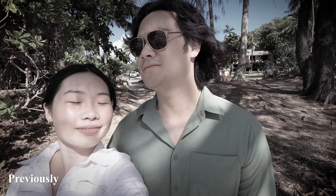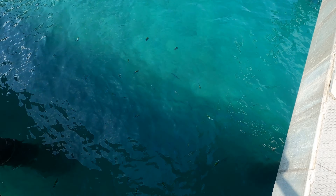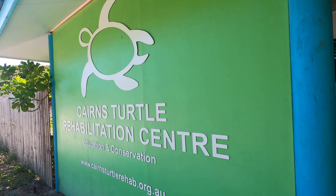We made it to the beach. After all that, here we are at last. Today we're finally starting our volunteer program for the Great Barrier Reef. On our first day, we made our way to the beautiful Fitzroy Island to visit and help out the local turtle rehabilitation center.